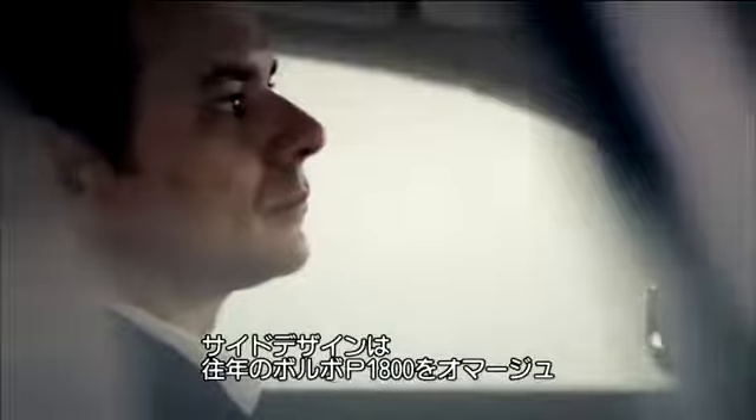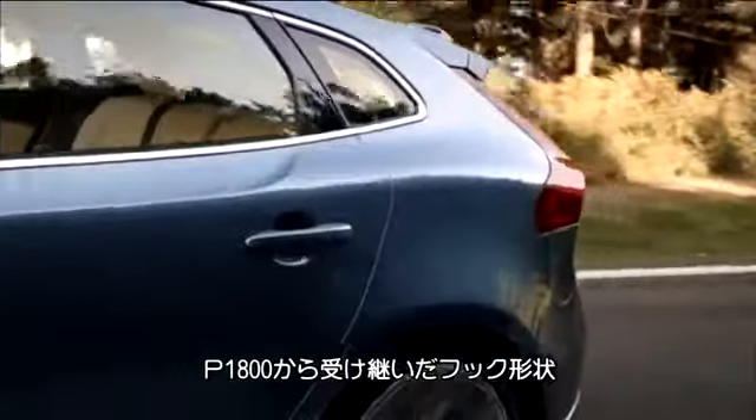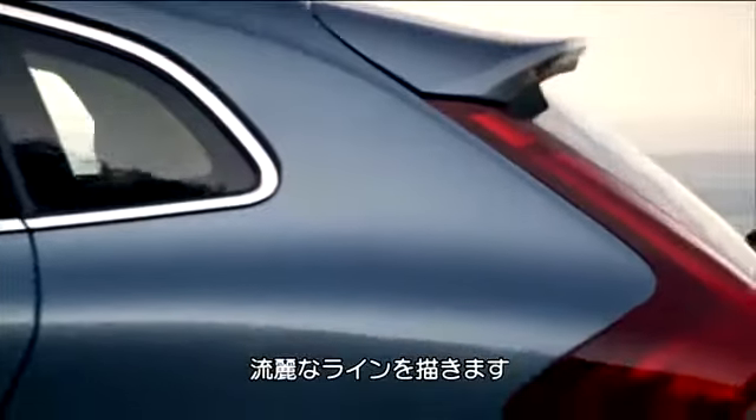The bodyside feature on the V40 is reminiscent of the classic Volvo P1800 and is really a flirt with the past. The P1800 hook creates a beautiful transition between the front sheer sculpturing of the bodyside into the massive athletic shoulders that we want to see on every Volvo.